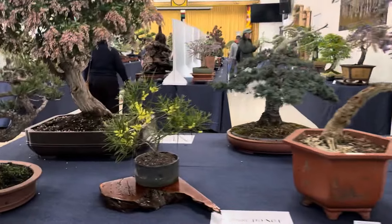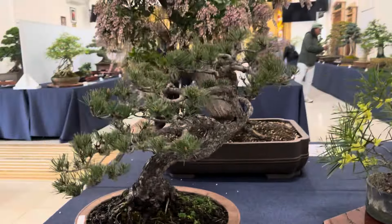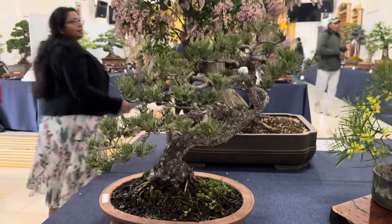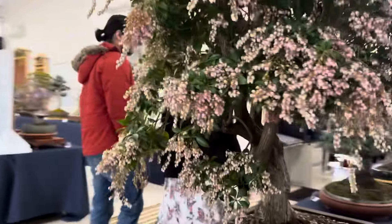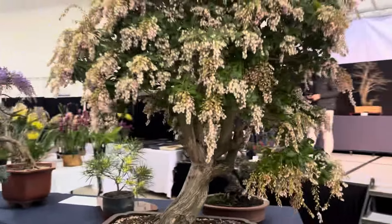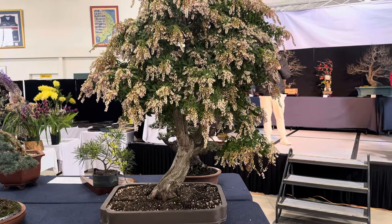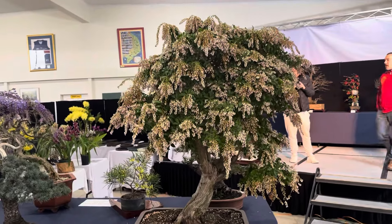Beautiful sterculias are out, purple flower — a few more weeks and this would have been flush. The foliage — even got a wattle. Black pine. I'll take some time to video each tree as I've been asked to do a bit more of.